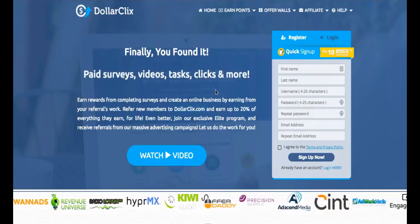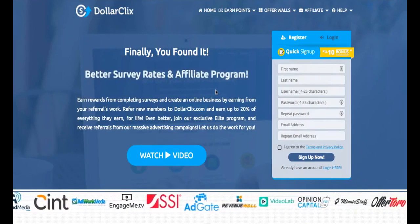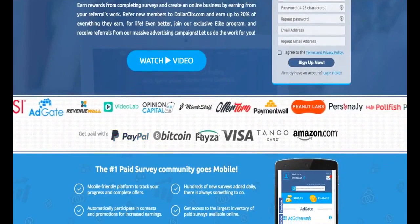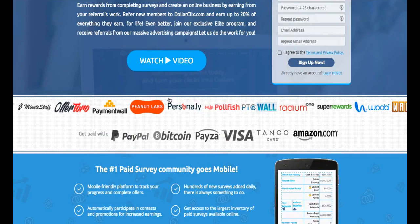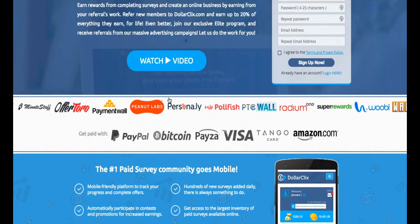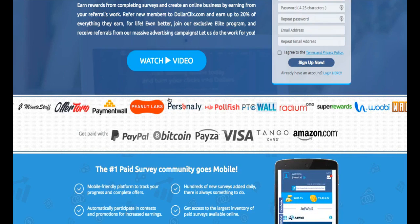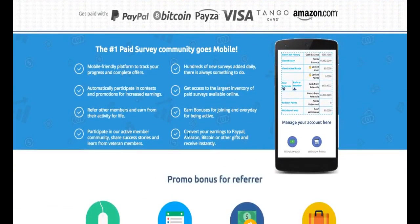Basically what you do here is complete various tasks like service videos, offers, and other tasks, and you earn rewards to your account which you can redeem to PayPal, Bitcoin, Visa, Tango card, and Amazon card. All these companies work with them and provide offers and tasks for you to complete. They work with different advertising networks to find offers, and when a company wants to work with them they list that offer on their site. You complete the tasks and get credit to your account.